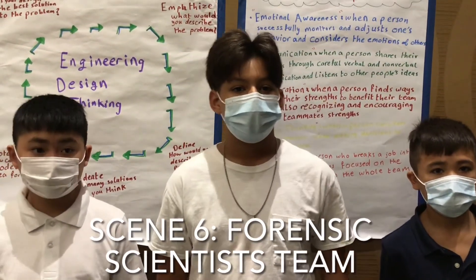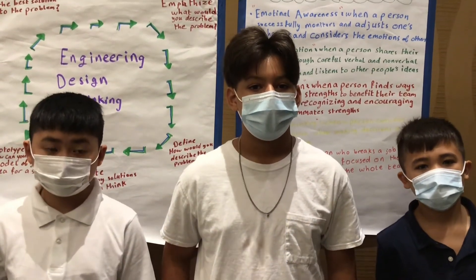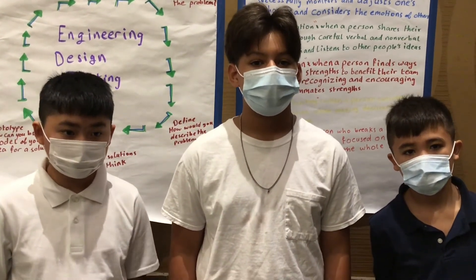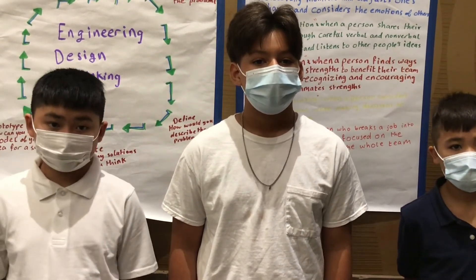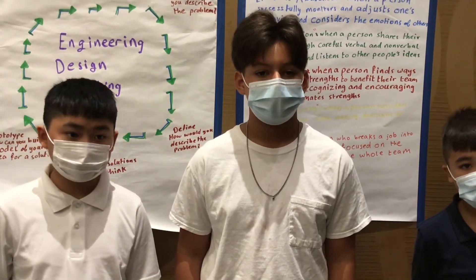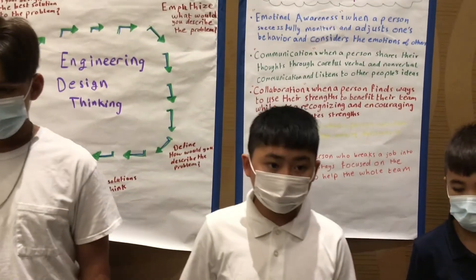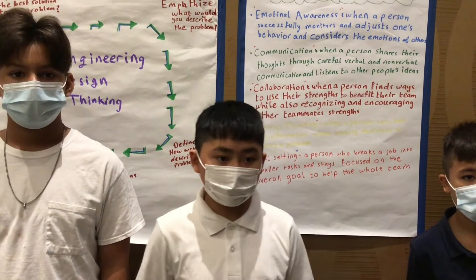Hello and welcome, we are the forensic scientists. Today we will be talking about powdery substances and fingerprints. In CSI, we talk about a story called Captain's Log. In this story, a ship crew tried to locate ancient treasure, but the ship crashed during the typhoon. They ended up on an island where they later noticed half of the map was torn. They figured one of the crew members must have torn it.